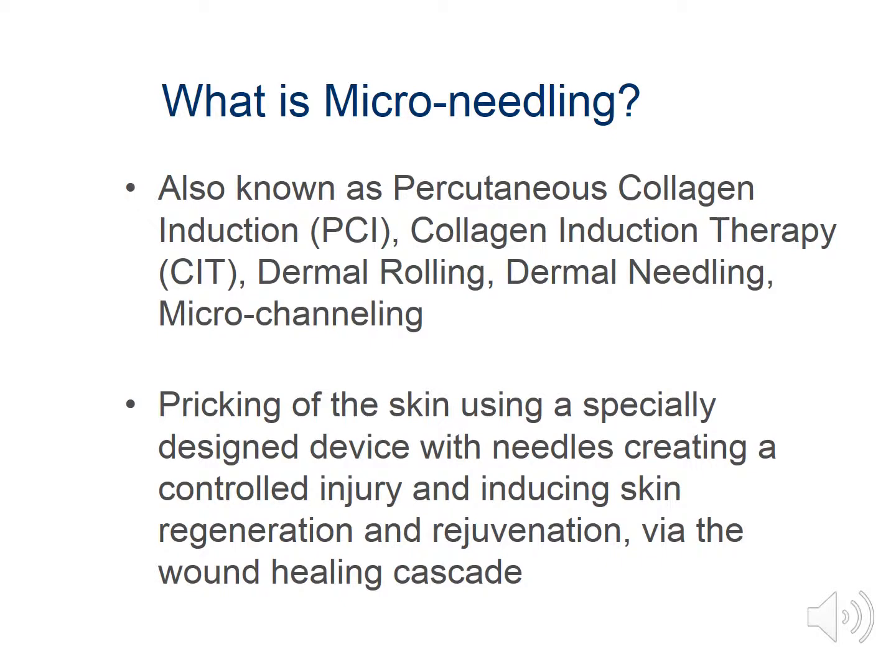Microneedling has many alias names: also known as percutaneous collagen induction, PCI, collagen induction therapy, CIT, dermal rolling, skin rolling, skin needling, and microchanneling.